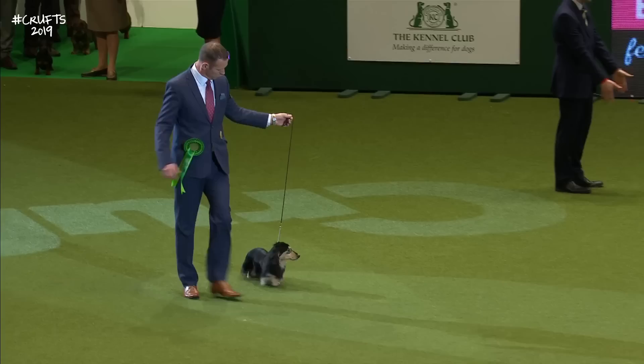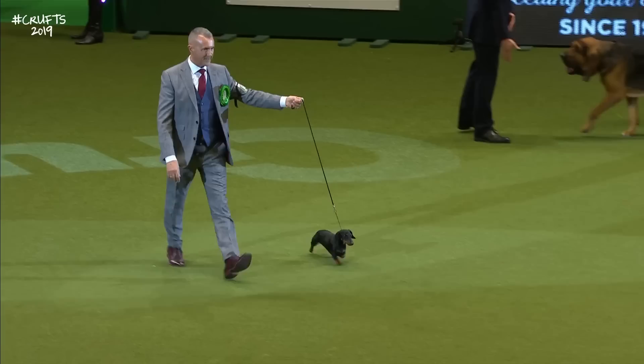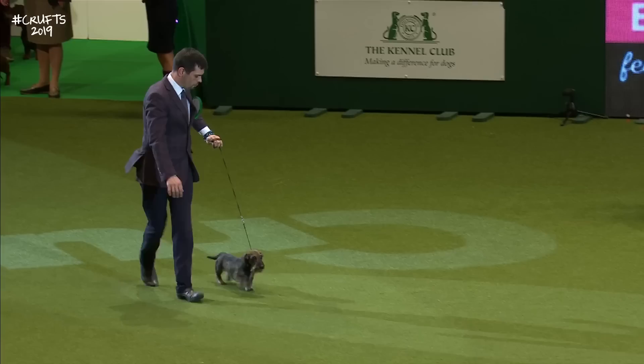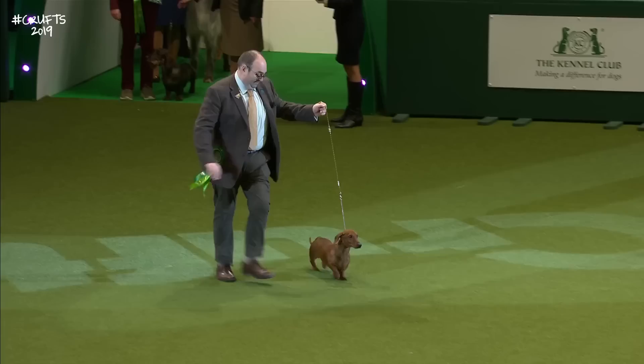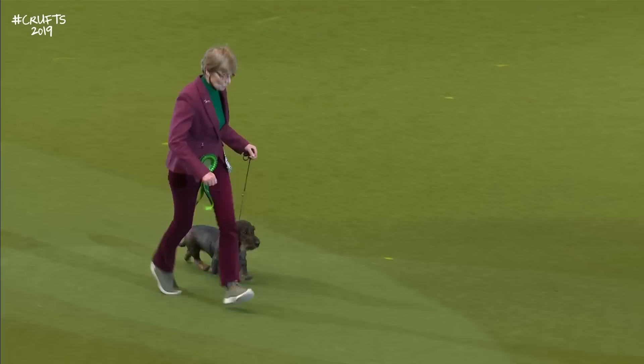And the Mini Longhaired Dachshund. The Smoothhaired Dachshund. The Miniature Smooth, followed by the Miniature Wirehaired Dachshund. The Dachshunds are coming out of order a little bit here. The Wirehaired Dachshund coming in there.